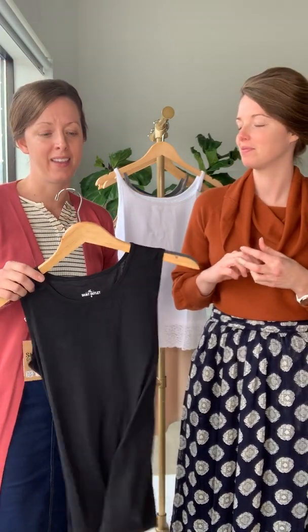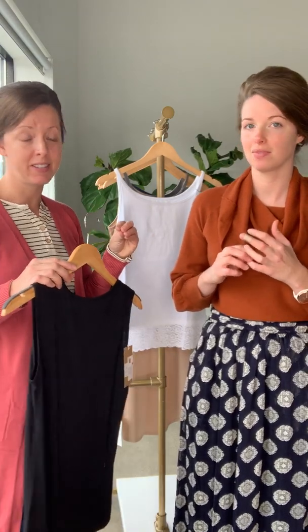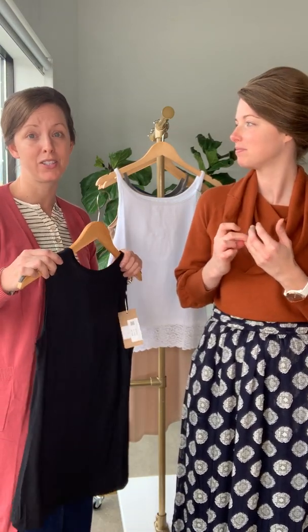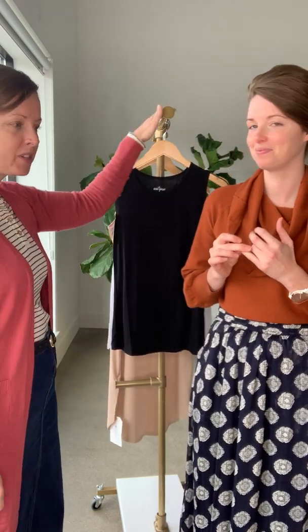We have a lot of different options for tank tops and our customers love them. We feel they are essential under everything we wear — it's so comforting to have them. Those are all of our inherent originals.